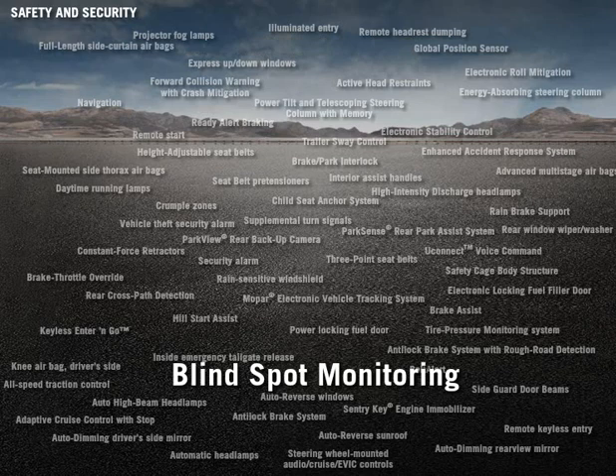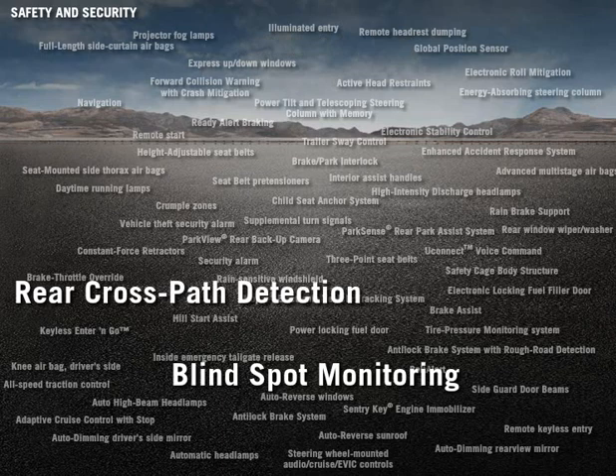The Blind Spot Monitoring (BSM) and Rear Cross Path (RCP) detection systems, which aid drivers when changing lanes or in parking lot situations, are also available.